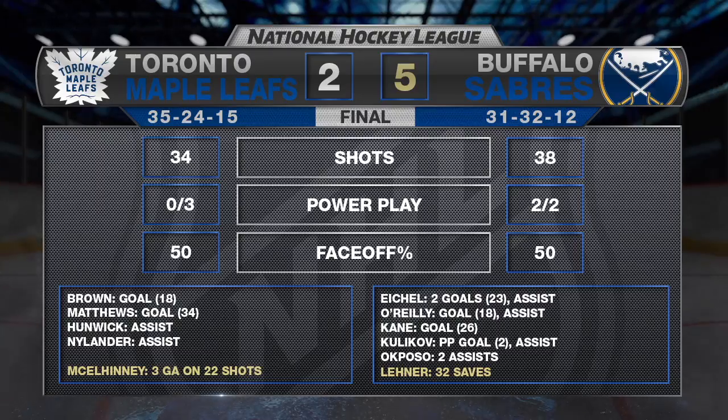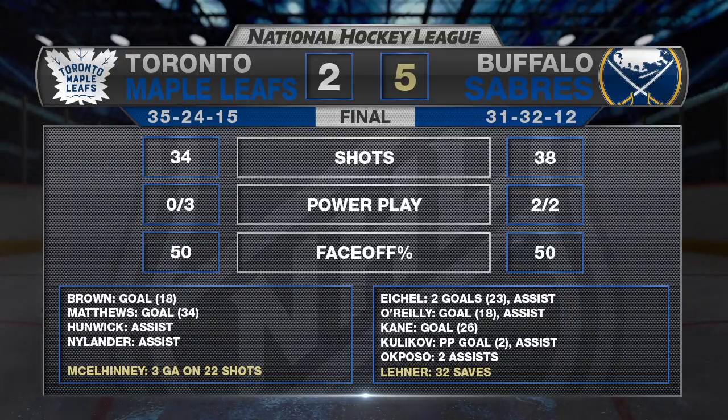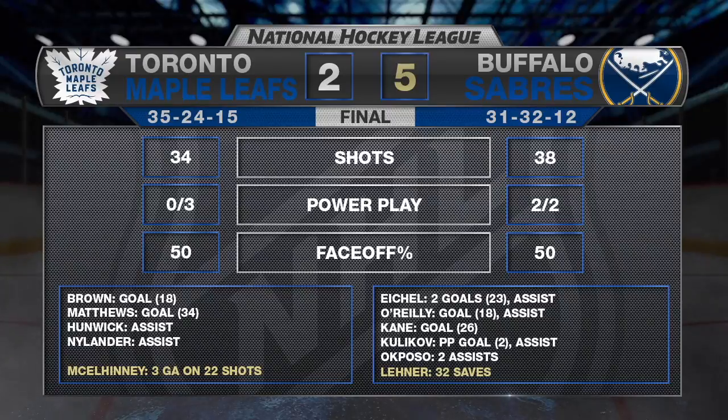A great effort by the Buffalo Sabres start to finish. Robin Leonard was spectacular in net, only giving up two goals on 34 shots, made some big saves and kept his team into it. But they responded — quite a fantastic game here tonight. We'll see you next week.